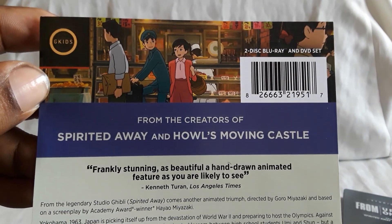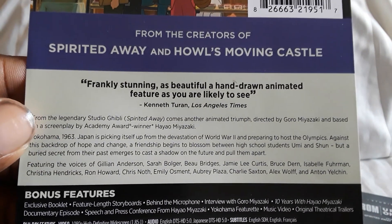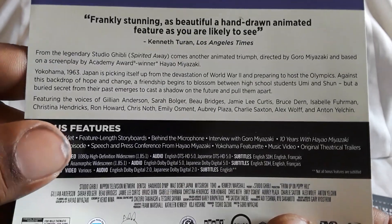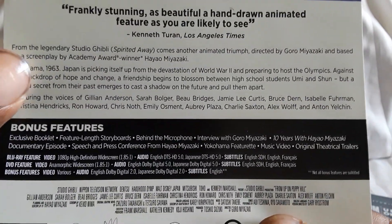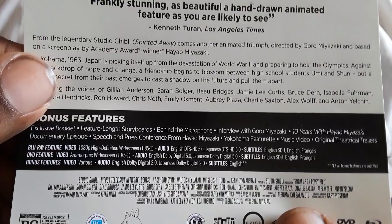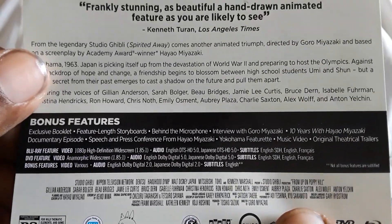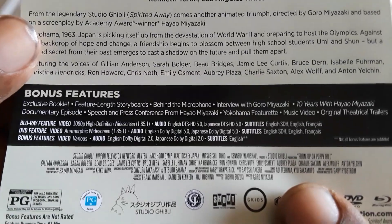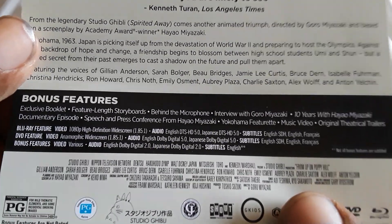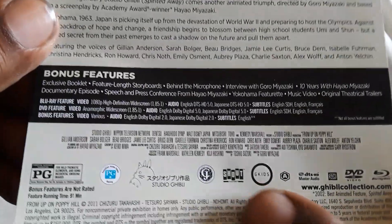This is another Blu-ray DVD set — from the creators of Spirited Away and Howl's Moving Castle. Special features: a booklet same as the basic release, feature-length storyboards, behind the microphone, interview with Goro Miyazaki, a Ten Years with Hayao Miyazaki documentary episode, speech and press conference from Hayao Miyazaki, Yokohama featurette, music video, and original theatrical trailers. Specs: 1080p high definition widescreen. Audio is 5.0 for English and Japanese. Subtitles: English for the deaf and hearing impaired, English, and French. Region A — all the logos.